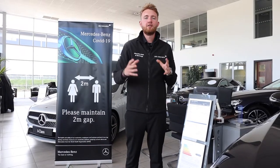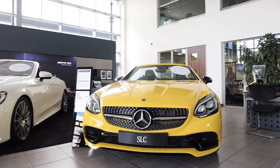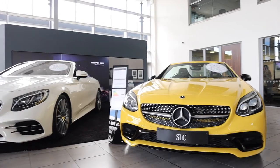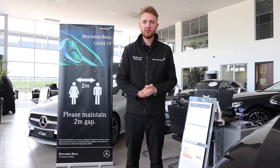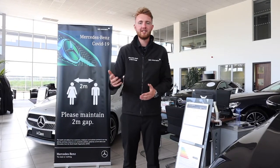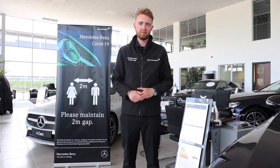Our cars are still going to be able to be viewed and test driven. Test drives are going to be by appointment only and you will be test driving the car on your own unaccompanied. All of our cars in stock will be sanitized before and after they have been viewed.